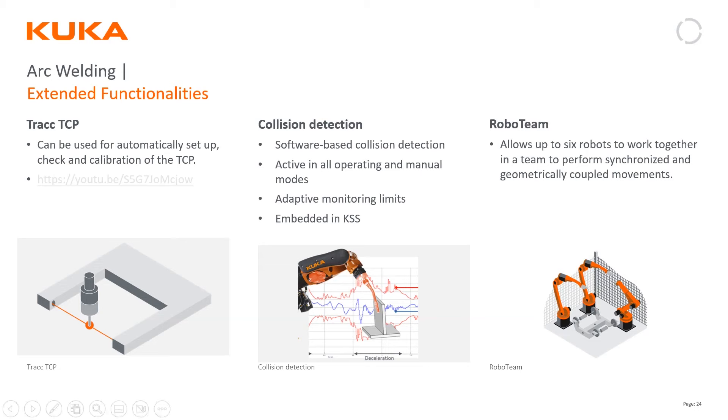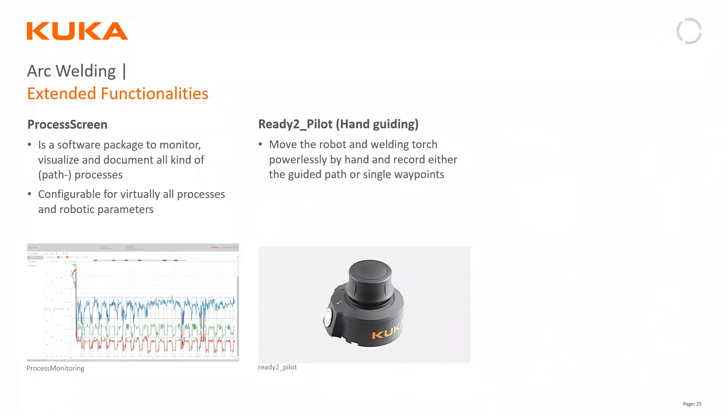Roboteam allows up to six robots to work together — whether performing synchronized moves, load sharing, coupling parts together, or entering zones at certain times to allow welding. Process Screen is a really powerful tool used specifically in friction stir welding to monitor things like force and spindle speed, but it can monitor any variable inside the robot. You can set ranges and make it configurable to your needs.